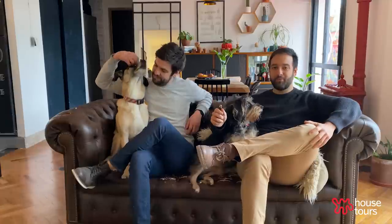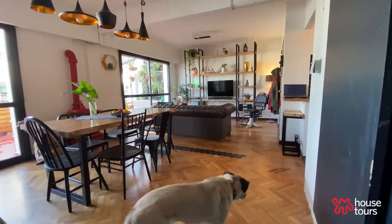Hola Apartment Therapy! I'm Manu, this is Frida, and I'm Javi, and this is Flab. Welcome to our 860 square feet apartment here in Buenos Aires, Argentina. Come in, take a look.